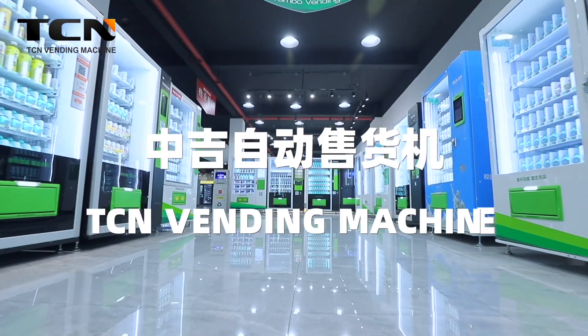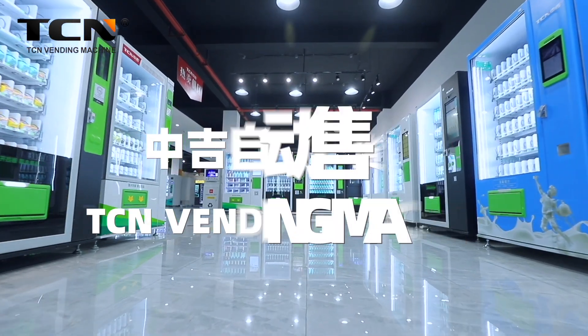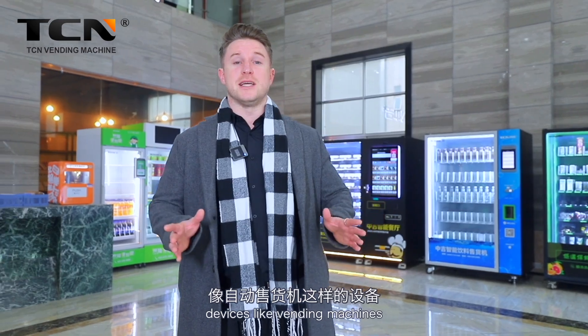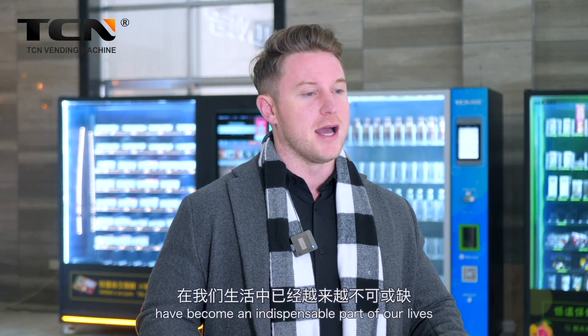I just scanned the code and bought the coffee I wanted successfully. It's quite convenient, isn't it? As the contactless economy accelerates, devices like vending machines have become an indispensable part of our lives.